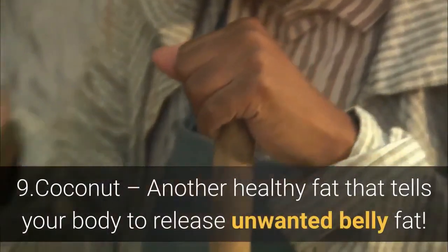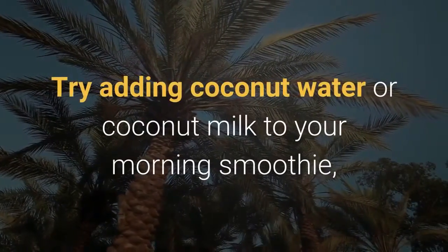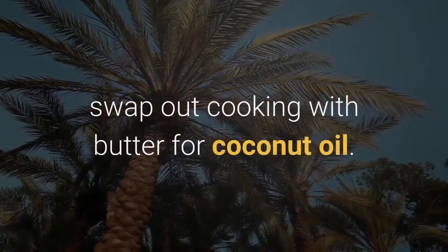Number 9: Coconut — another healthy fat that tells your body to release unwanted belly fat. Try adding coconut water or coconut milk to your morning smoothie, and swap out cooking with butter for coconut oil.